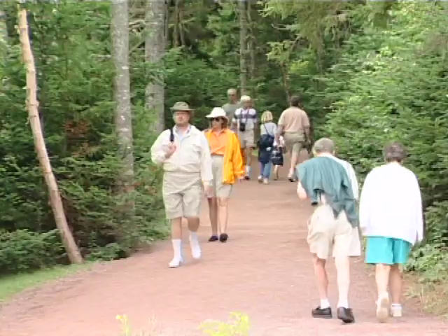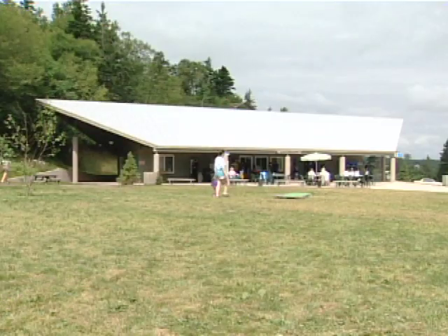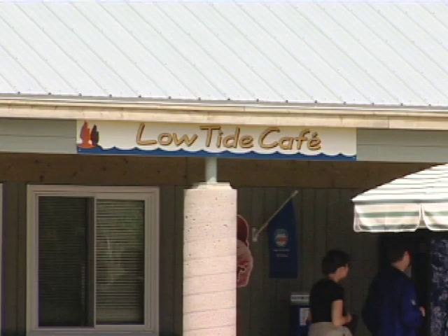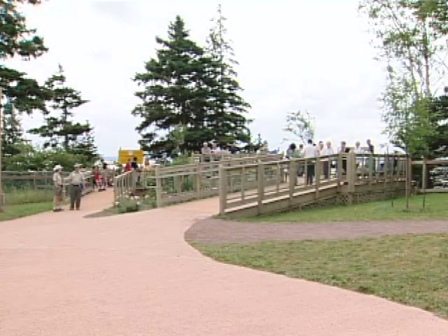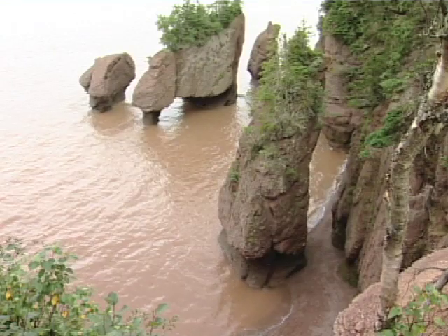You can hike around the well-marked grounds, or have a bite at the bistro by the bay. Join a guided tour, or study interpretive display panels on the viewing decks as you feast your eyes on the magnificent Hopewell Rocks.